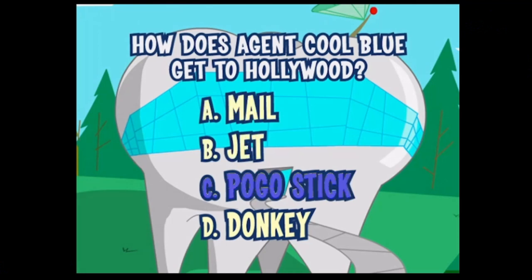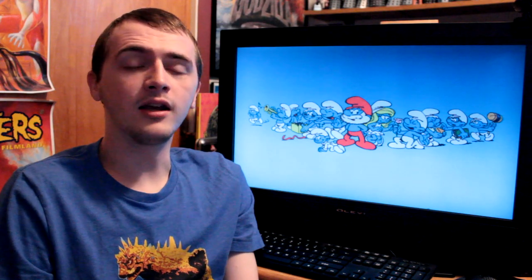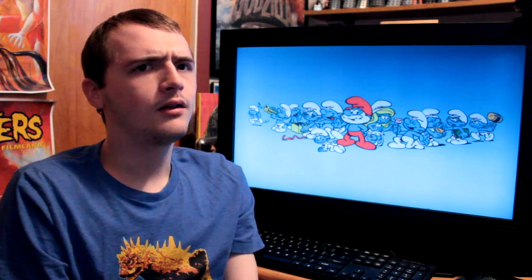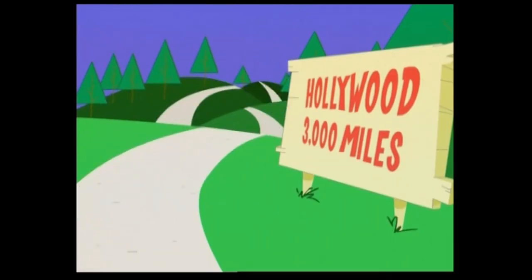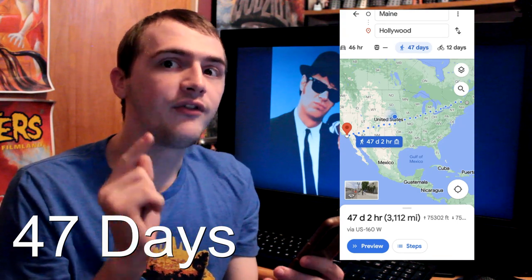Alright, since that didn't work, let's try something else. How about the pogo stick? I guess that didn't work either — makes sense. It would probably take him forever to go from wherever to Hollywood on a pogo stick. Actually, how long would that take? I decided to look it up on Google Maps. The sign says Hollywood is 3,000 miles from where he started pogoing, which means he would probably start his journey in Maine — or maybe he's Canadian. Basically, it would take Agent Cool Blue 47 days if he used a pogo stick to get to Hollywood.